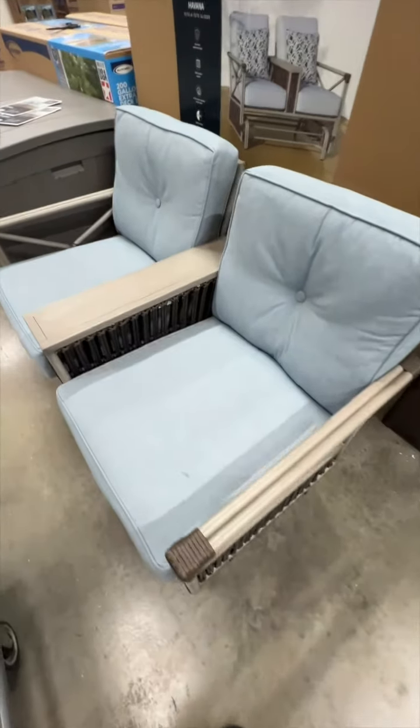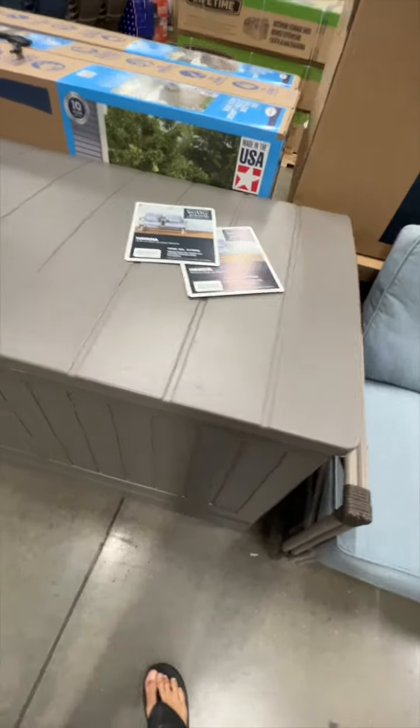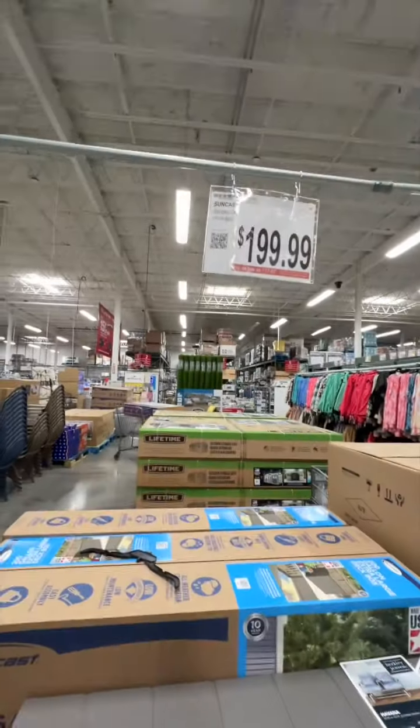Look at these cool little chairs — $650. Damn. There you go, right there. Here's a tiny little chest deal you can get, and that's $200.